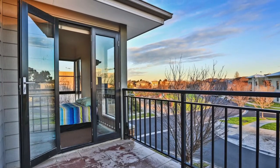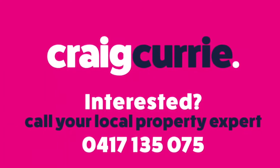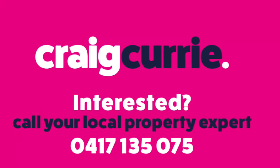This is number two Harlsdon Circuit in Lakeside at Pakenham. Hope to be able to showcase this property to you.